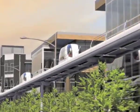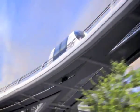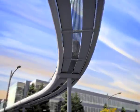Modern communications and location-sensing technology allow vehicles to run at precisely controlled intervals, creating a high-capacity system.